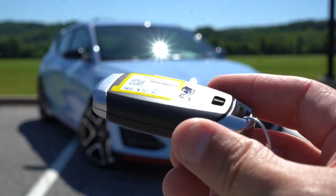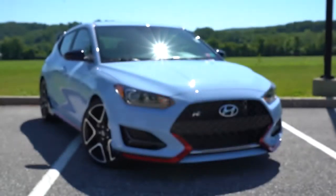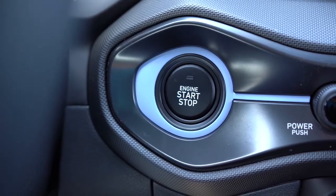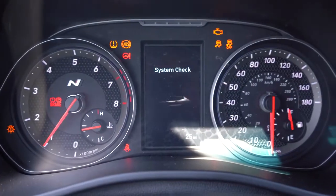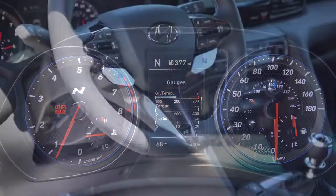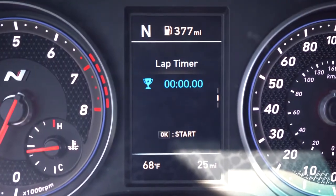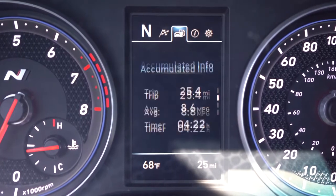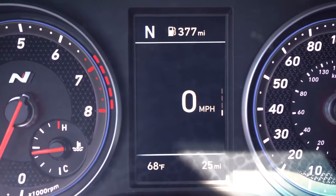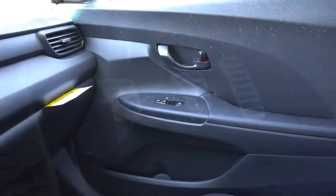The N-specific key features the N logo on one side and lock, unlock, panic, and rear hatch buttons on the other — it's keyless entry, so just leave the key in your pocket. Once started, you get N-specific gauges: tachometer with N logo on the left, speedometer on the right, and a small digital display front and center. Through steering-wheel controls you can access a lap timer, G-force statistics, digital speedometer, tire pressure, oil change reminder, and your current drive mode display.